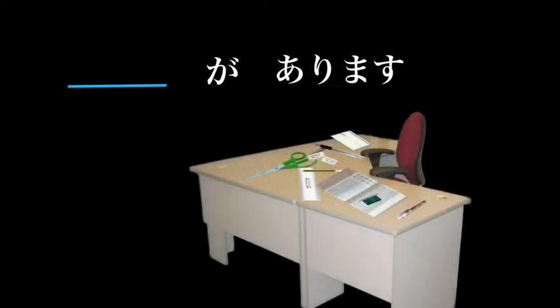In most cases, we put the concept followed by the particle ga. Ga is a small particle that indicates we're talking about the thing in front of it. 'The thing ga arimasu' means 'there is that thing.' 'The thing ga imasu' means 'there is that creature or living thing.'